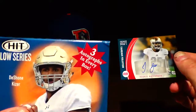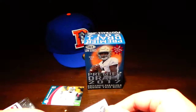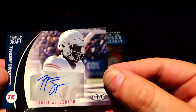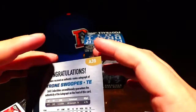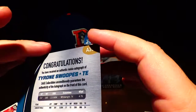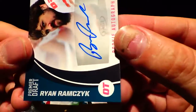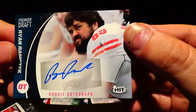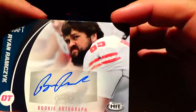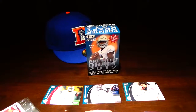This box comes with three autographs every box, so there's our first hit. Second hit — oh wow, looks like all three are in one pack. Tyrone Swoops autograph, looks like out of Texas. And Ryan Ramchick — that's probably the best hit out of the whole box — autograph. That's a solid little hit. So that was quick, wasn't expecting it to be right away, but there's our three autographs for the box.